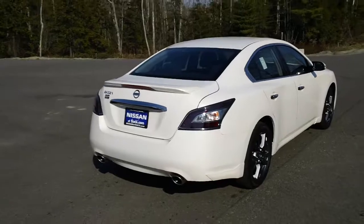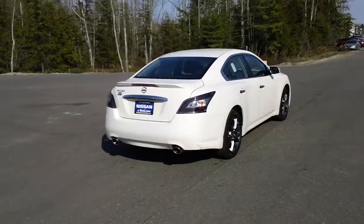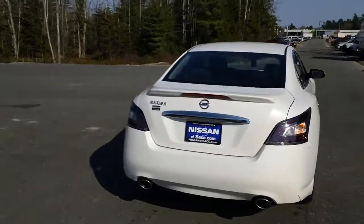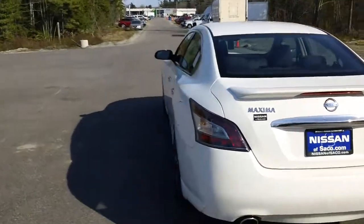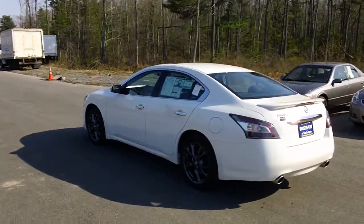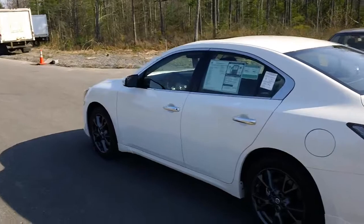You do have the rear deck spoiler. Yeah, these are sexy.